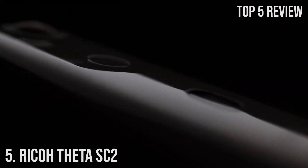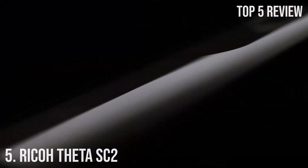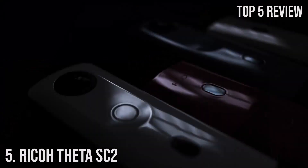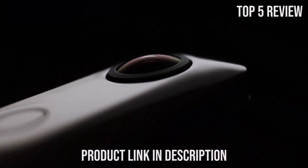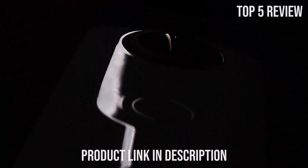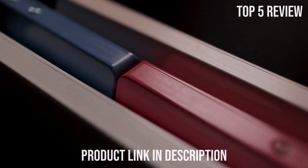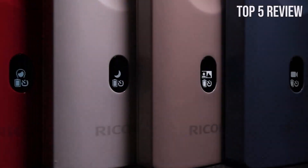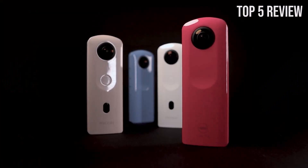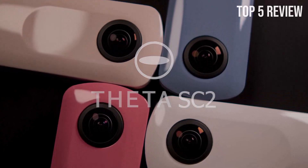Number 5: Ricoh Theta SC2. The Ricoh Theta SC2 360-degree camera is a powerful device that allows you to capture your life from a unique perspective. With its high-resolution image and video capabilities, along with innovative features like 4K video recording and night-view mode, this camera offers a remarkable experience for those who seek to create immersive content. The Ricoh Theta SC2 is designed to effortlessly capture immersive images and videos in 360 degrees.